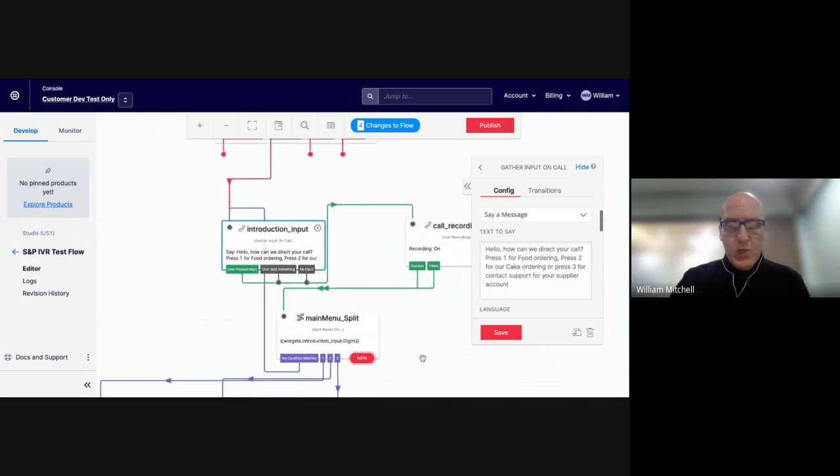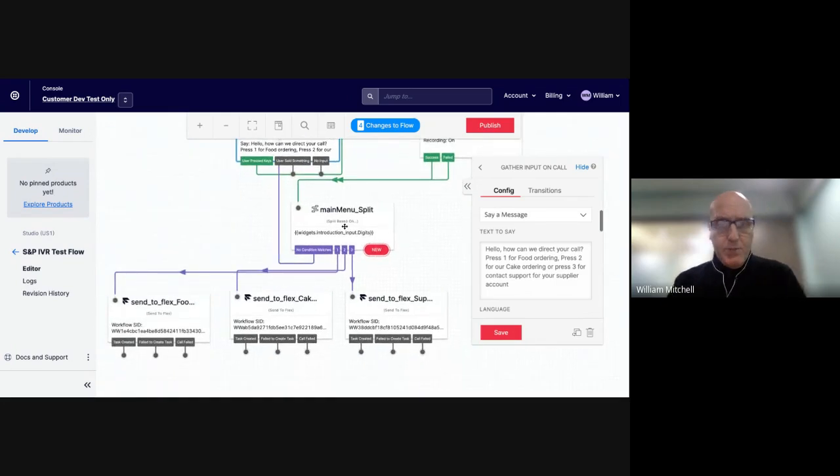After that menu split, there's a menu object that splits into three different systems. Let me jump into the live demo. I'll call the number for the cake business from my phone, and you'll hear the menu. [Call plays]: 'Hello, how can we direct your call? Press one for food ordering, press two for cake ordering, or press three for contact support for your supplier account.' I'll press two, and that rings over to the contact agent.